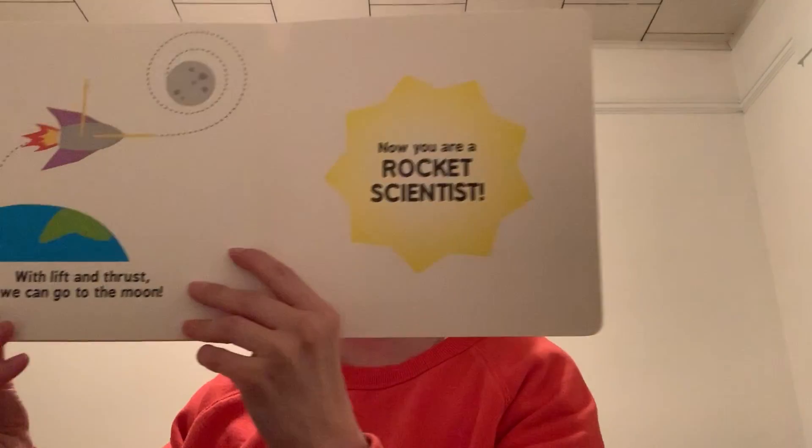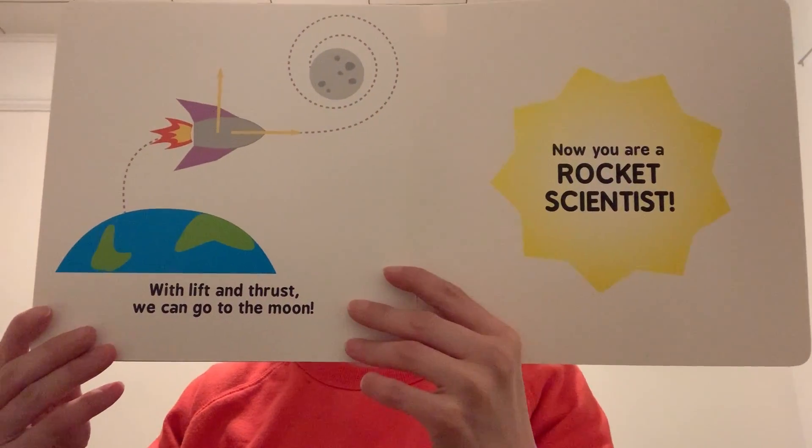With lift and thrust, we can go to the moon. Now you are a rocket scientist. The end. Have a good day Venus friends.